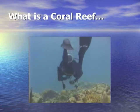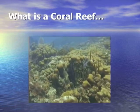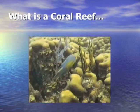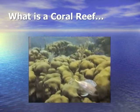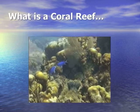Coral reefs are diverse marine ecosystems. Hard and soft corals have been in existence for over 200 million years, living in a delicately balanced world, relying on the interaction between habitat and its inhabitants.